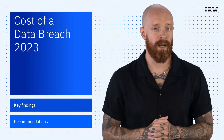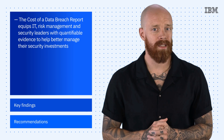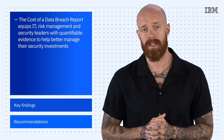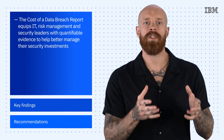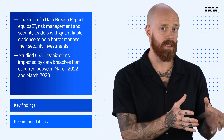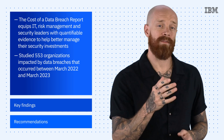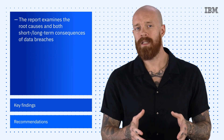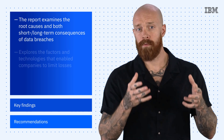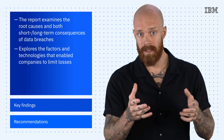IBM Security's Cost of a Data Breach Report equips IT, risk management, and security leaders with quantifiable evidence to help them better manage their security investments, risk profile, and strategic decision-making processes. This year's research studied 553 organizations impacted by data breaches that occurred between March 2022 and March 2023, across 16 countries and regions and in 17 different industries. The report examines the root causes and both the short-term and long-term consequences of data breaches, as well as the factors and technologies that enable companies to limit losses, or in some cases, increase their costs.